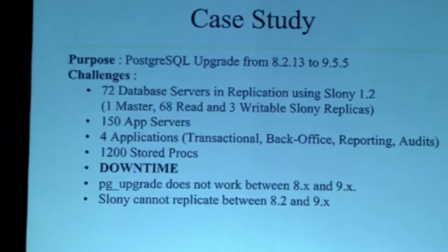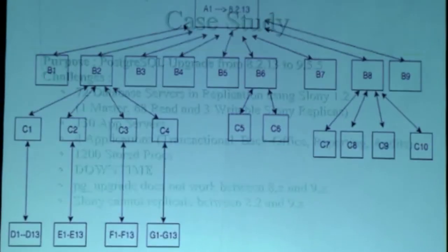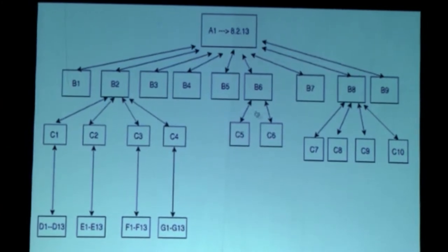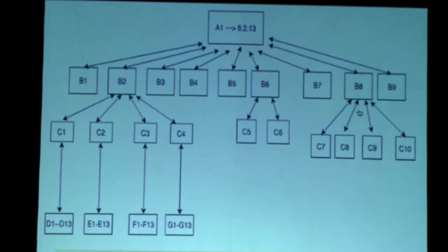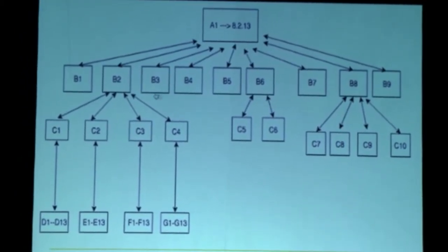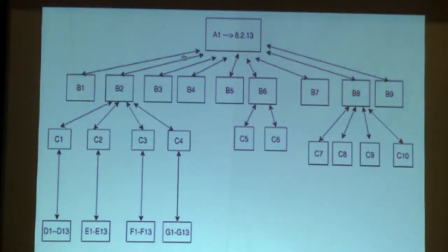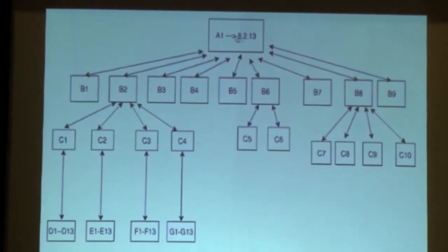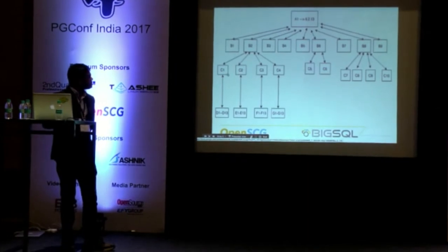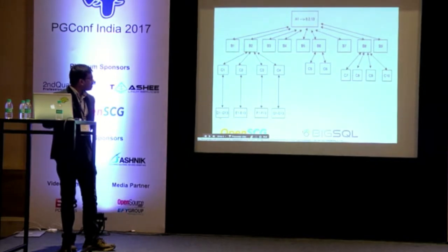Even the latest Slony 2.2.5 can only replicate from Postgres 8.4 to the 9.x releases, but not from 8.2.13. Here is the architecture diagram. This master is on 8.2.13, and you have a first layer of nine replicas, also on 8.2.13, with replication using Slony 1.2. Note that only tables with a primary key can be replicated. To the second, sixth, and eighth slave there are further cascaded replicas using Slony, and these four cascaded Slony replicas have 13 slaves each, as the business is spread across over 70 countries — one slave per region.